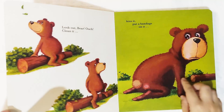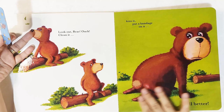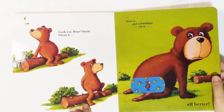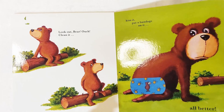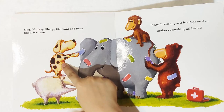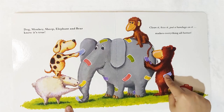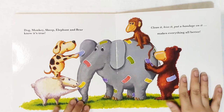The last bandage is for the bear. Look out, bear! Ouch! Clean it, kiss it, put a bandage on it. Where? Here — because he accidentally sat on a spiny, thorny trunk of a tree. After that: all better! So the last page: dog, monkey, sheep, elephant, and bear — clean it, kiss it, put a bandage on it, makes everything all better.